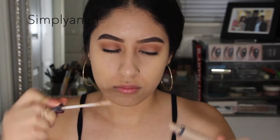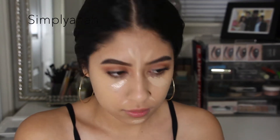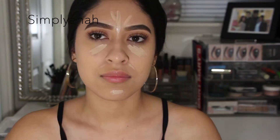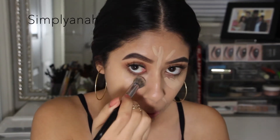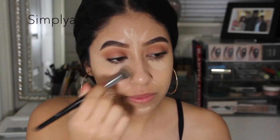Moving on to concealer, I'm using the Urban Decay Naked Skin concealer. I really like this one because even though it's so lightweight and doesn't look like a lot, it's really full coverage. I'm blending this out with another Morphe brush — it's just a small buffing brush; I don't know the name off the top of my head but I'll put it down below.